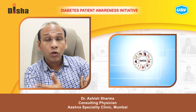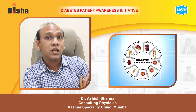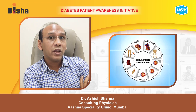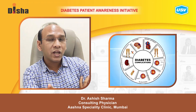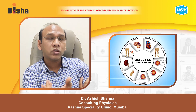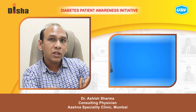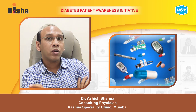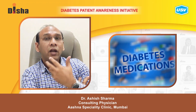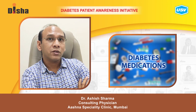If patients are not adherent to diabetic medication, they can develop long-term complications like kidney failure, hypoglycemia, hyperglycemia, heart disease, strokes, and more. Explaining adherence to a proper treatment protocol is as important as explaining diet and exercise to a diabetic patient.